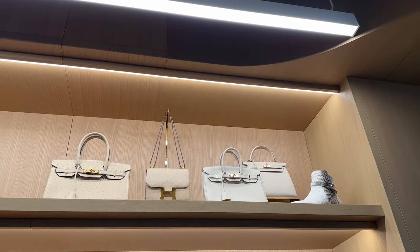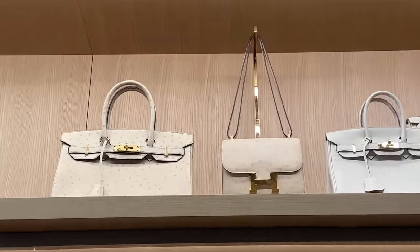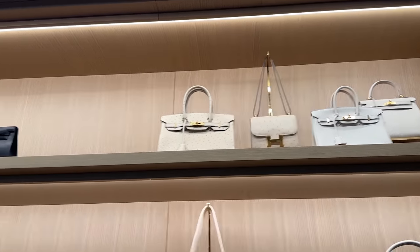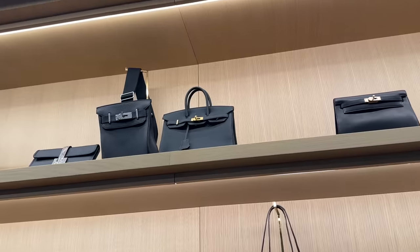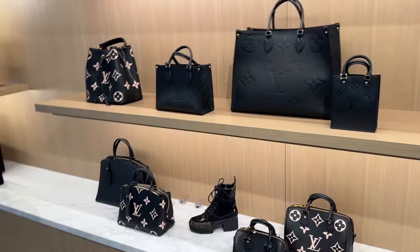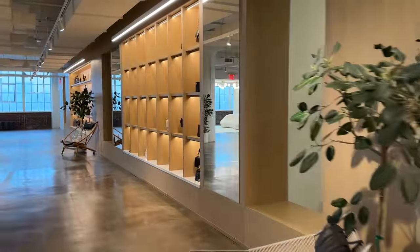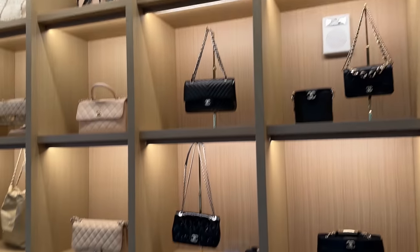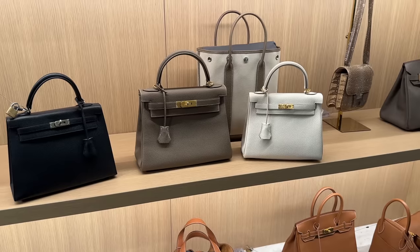I'm definitely going to try some of these on for you. I think those two — the Kelly and the Birkin — are in Nata and Ostrich. We'll zoom in; I'm not 100% sure but I'll ask the girls here who are so lovely. And then that is a Kelly Danse up there, we've got a Birkin 25, and we've got some Louis Vuitton on this wall. Right now I'm going to cut to me trying on some Hermès, and then I'm definitely going to show you the rest of the showroom. I'll also do a quick sneak peek of the Chanel.